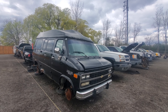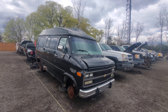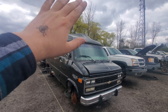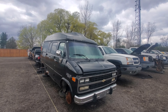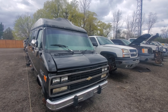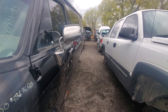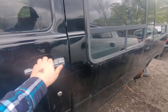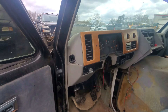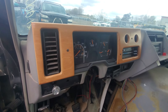In front of me is a '93 Chevrolet G20 van. This is a conversion van with a nice high top. Before we get into this video, I want to say thanks for stopping in and watching. I'd really appreciate it if you could hit that like button as well as subscribe for more. There is going to be content coming of a diesel truck soon, and if you're interested in seeing that, well you can see it here.